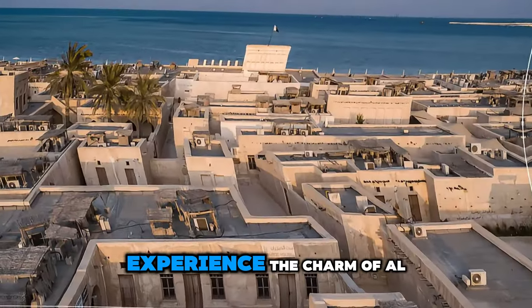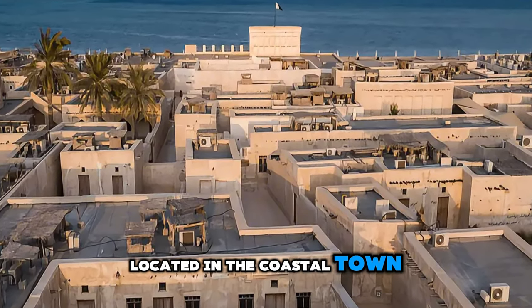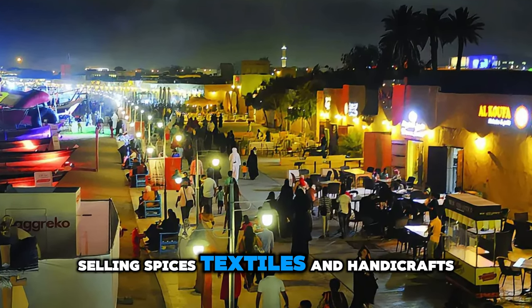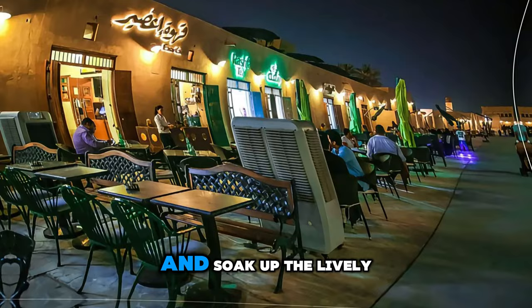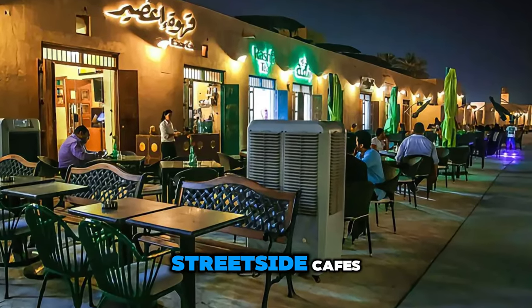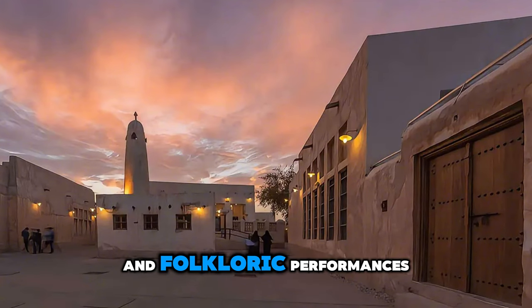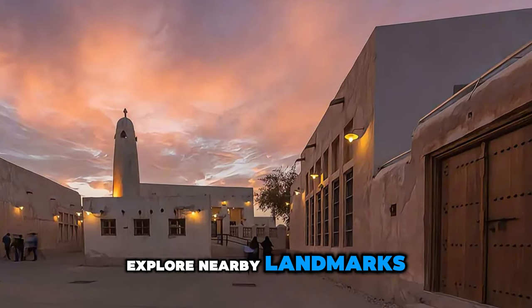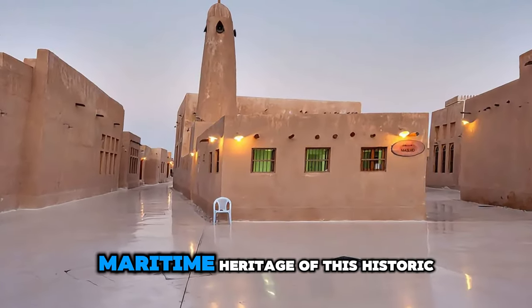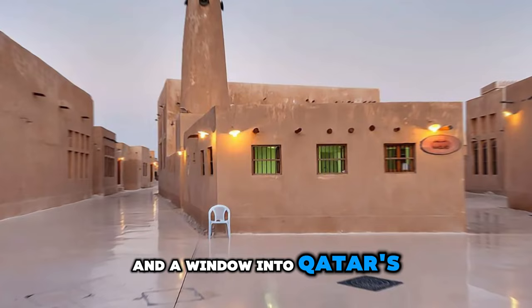Experience the charm of Al-Wakra Souq, a historic marketplace located in the coastal town of Al-Wakra. Explore winding alleys lined with traditional shops selling spices, textiles, and handicrafts, and soak up the lively atmosphere of this bustling souq. Sample authentic Qatari cuisine at street-side cafes and restaurants, and witness traditional pearl diving demonstrations and folkloric performances. Explore nearby landmarks such as the Al-Wakra Fort and the picturesque Corniche, and discover the rich maritime heritage of this historic coastal town. Al-Wakra Souq is a cultural treasure and a window into Qatar's past.